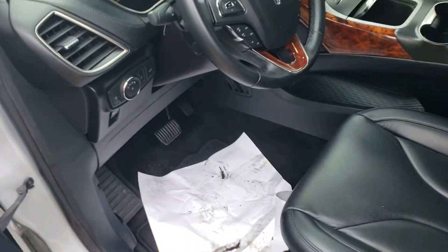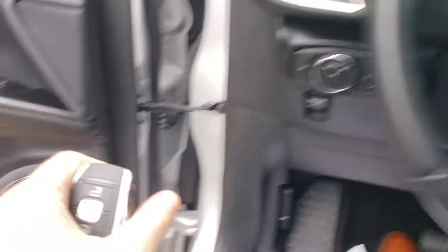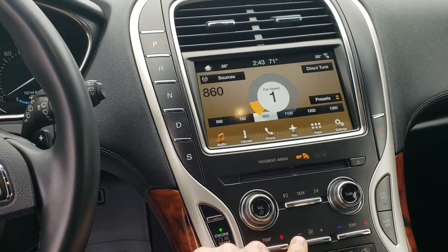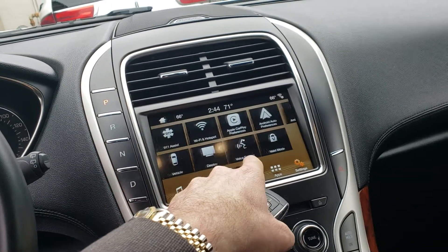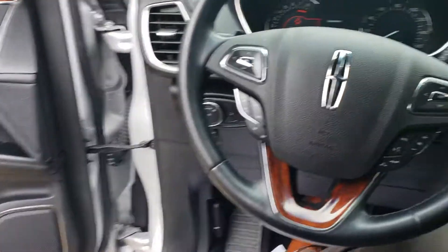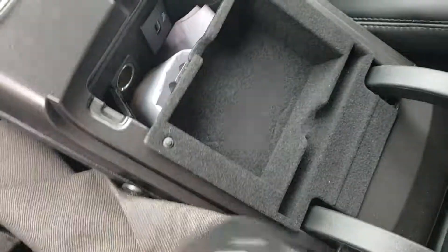It has a backup camera, sunroof, AC, heated seats, fan, valet mode, ambient lighting, Android Auto, iPhone CarPlay, cruise control, power windows, power mirrors, a nice storage area, and two-tier storage.